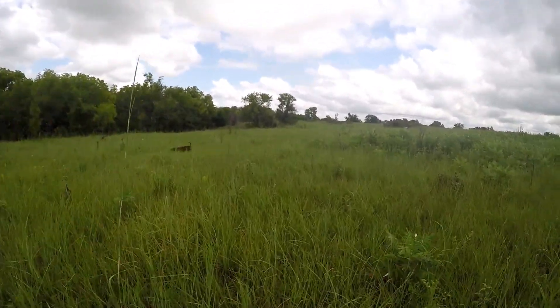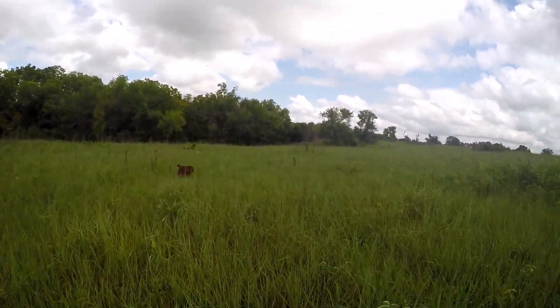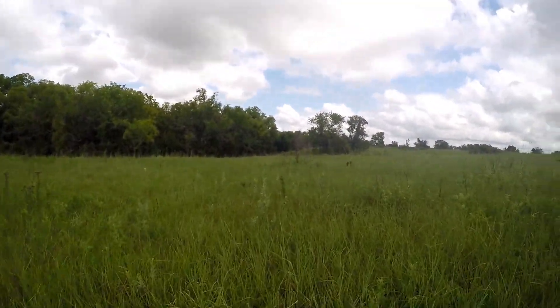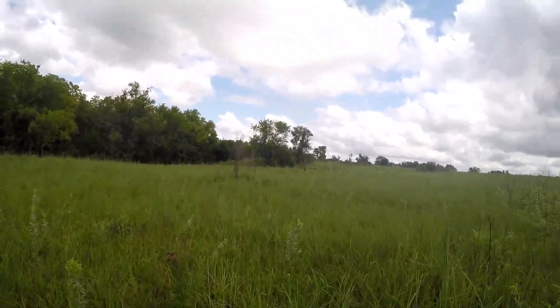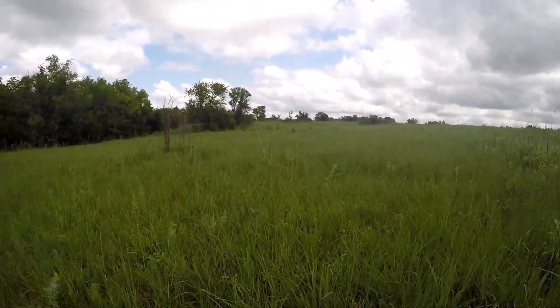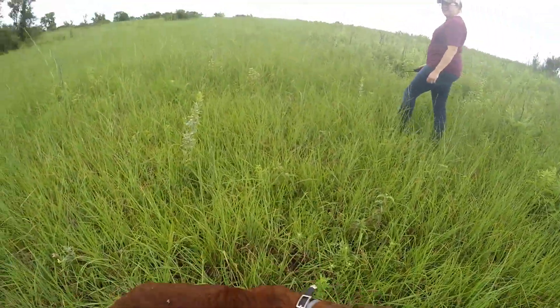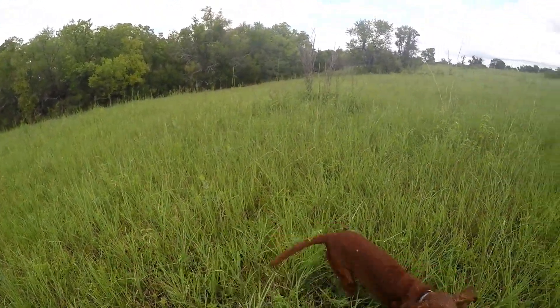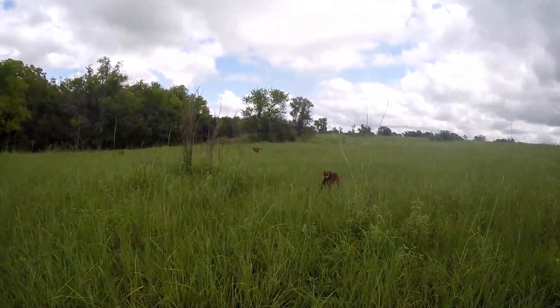When doing field trialing, you really want your dog to do its own thing — run the hills far off in the distance, work the tree lines, stay pretty independent, and not chase the other dog on course. It's really important that we get Duck to do this because he's a little baby boy right now.